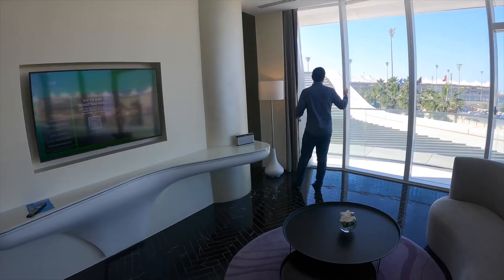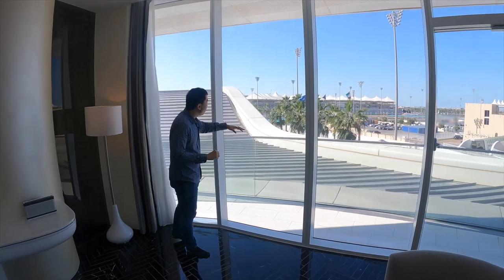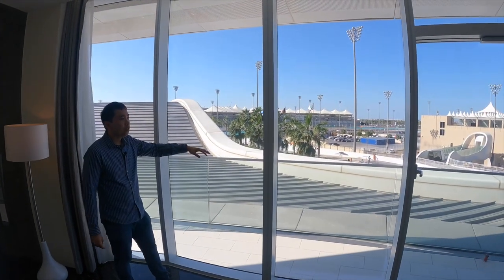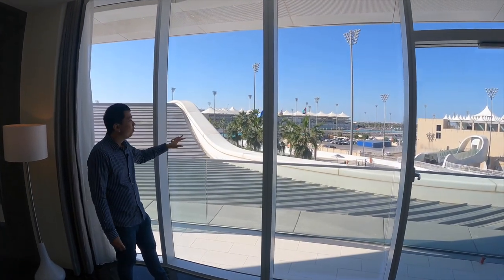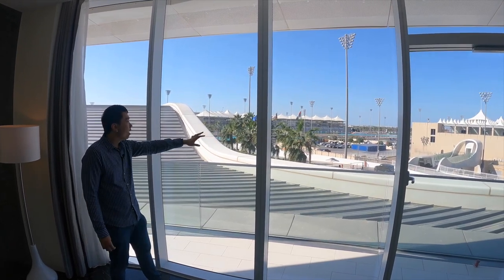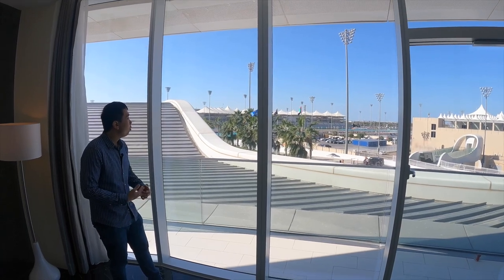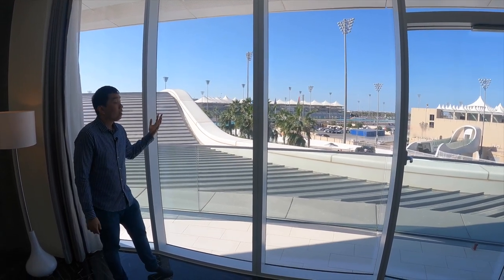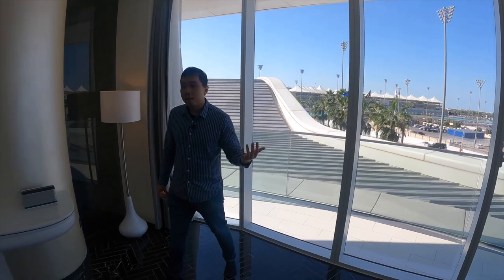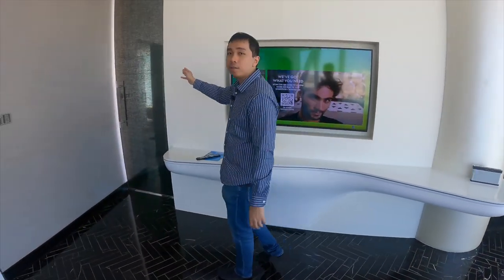This suite is on the second floor, so the sheltered walkway in front actually obstructs the view of the racetrack and the marina. Nonetheless, it's quite nice, but if you want to watch the Formula One race on the track, you won't be able to see much. There's a good-sized television here. Let's head into the bedroom.